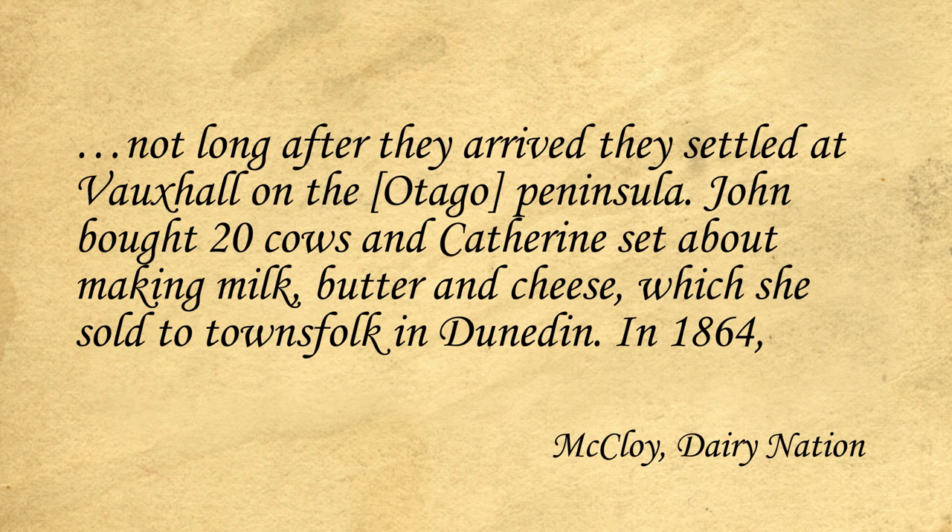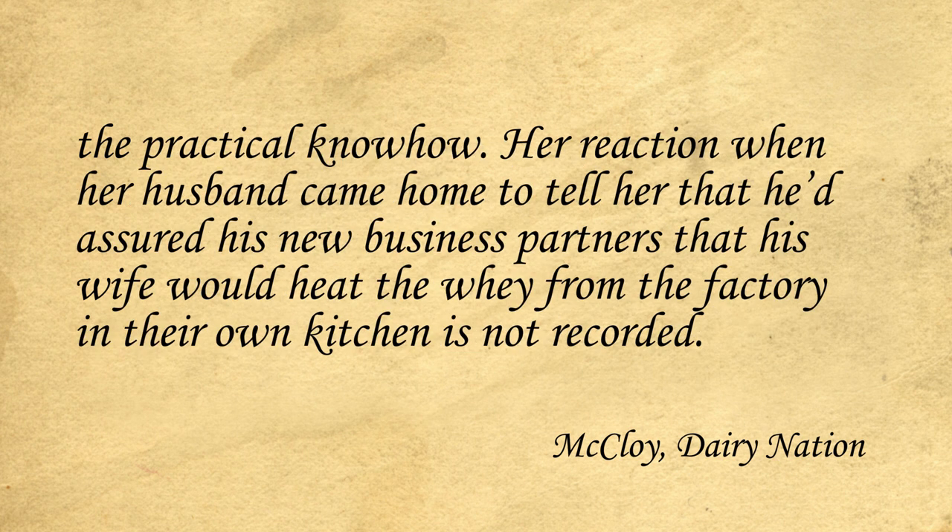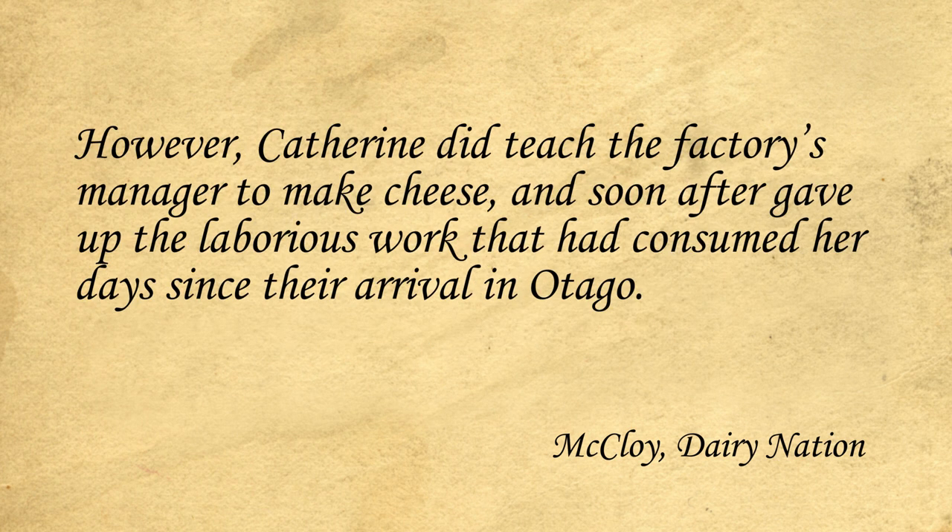In 1864, the family moved to Pukehiki, high on the peninsula, and the cheese and butter making continued apace. While it was John who was the business brains behind the new cooperative, it was Catherine who provided the practical know-how. Her reaction when her husband came home to tell her that he'd assured his new business partners that his wife would heat the whey from the factory in their own kitchen is not recorded. However, Catherine did teach the factory's manager to make cheese, and soon after gave up the laborious work that had consumed her days since their arrival in Otago.